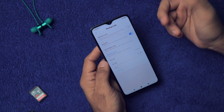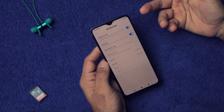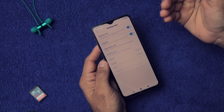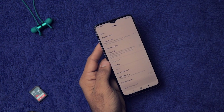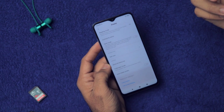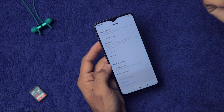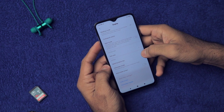One very important setting here is Reading Mode, which is a blue light filter. If you're going to use your smartphone after sunset, you should enable this — it will help you sleep better. It reduces the blue light the display emits, which otherwise hampers the melatonin hormone in your brain that helps you sleep.